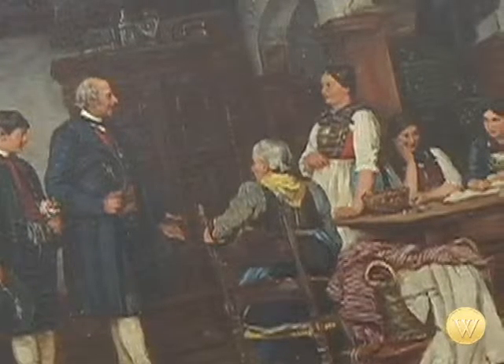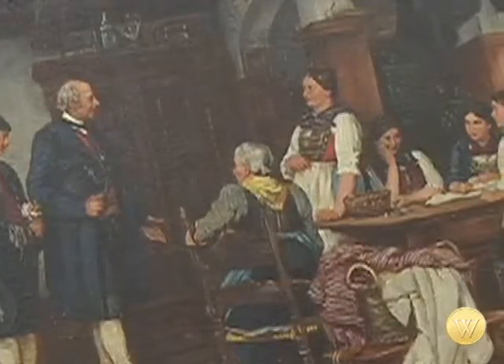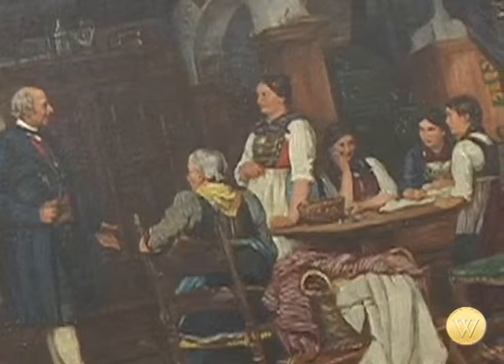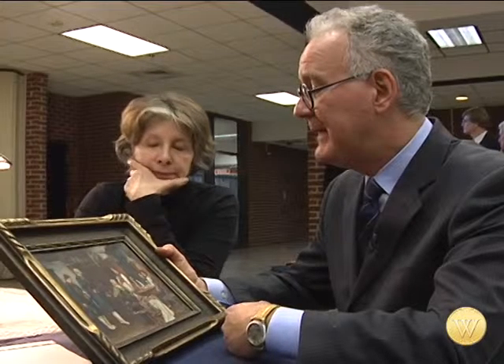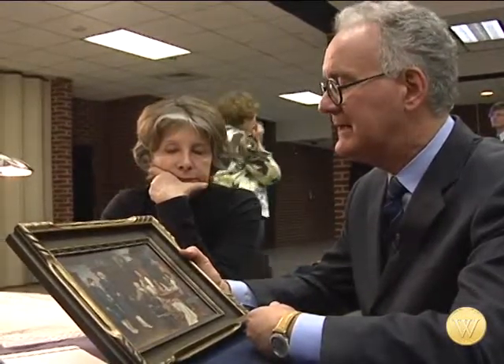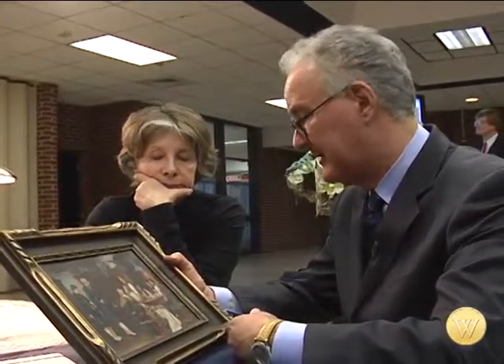You have a very nice studio reproduction here. These are sometimes called artist-approved or done exclusively for resale at galleries or studios. Could we say it's a Defregger? No. Could we attribute it to Defregger? Loosely. But we would certainly not say that this is an original painting done by Franz von Defregger.